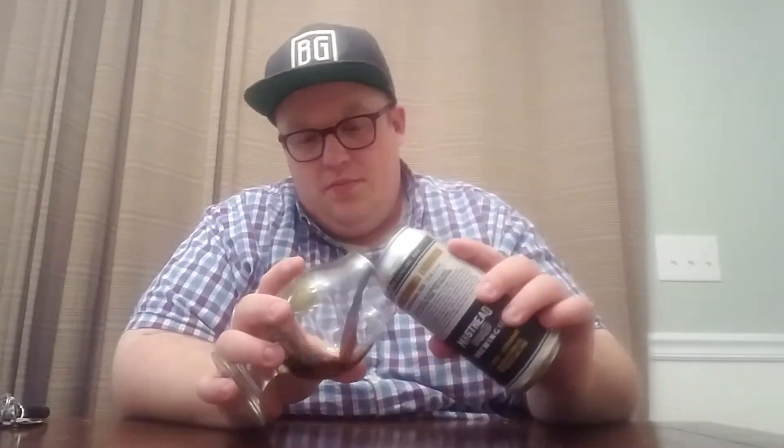And it is 10.2% ABV, so definitely not messing around. That's thick — with two C's. As you can see, it's a really dark brown to black color with a pretty small darker tan and beige head.